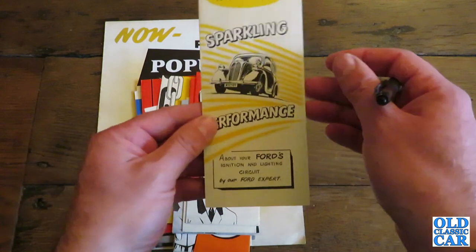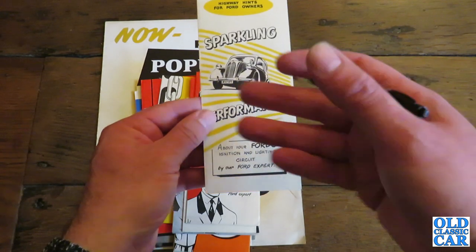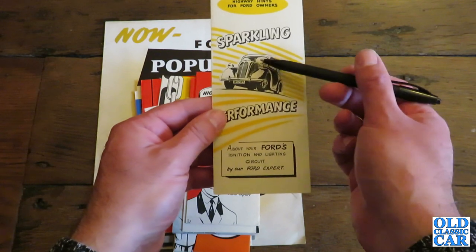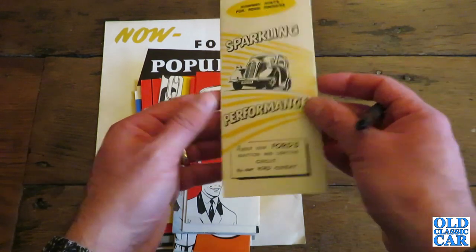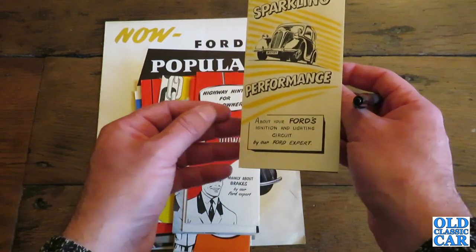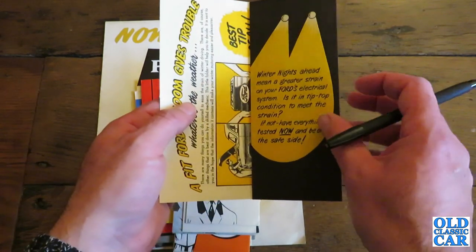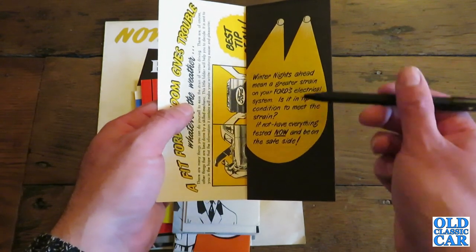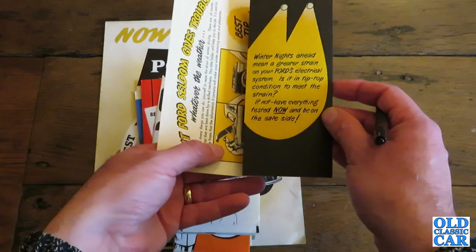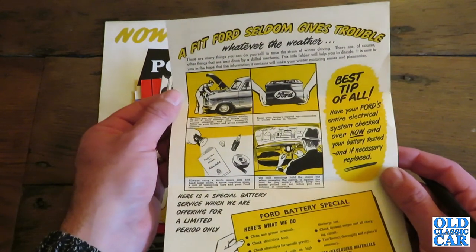If we have a quick look here, we've got this one: 'Highway Hints for Ford Owners.' This isn't just for the Ford Popular — it applies to all the side valve Fords of the 1950s, and if anything that looks like an Anglia with the larger headlamps and bumper overriders. This one is about 'sparkling performance about your Ford's ignition and lighting circuit by our Ford expert.' It says: 'Winter nights ahead mean a greater strain on your Ford's electrical system — make sure it's in tip-top condition. If not, have everything tested now and be on the safe side.' And when you open it up there are some tips on your electrical system.